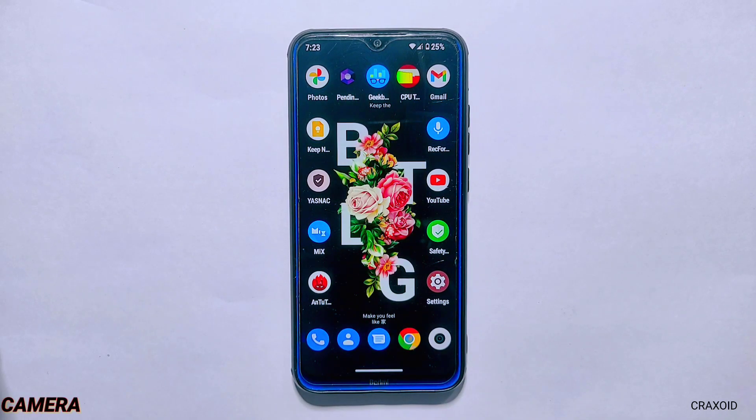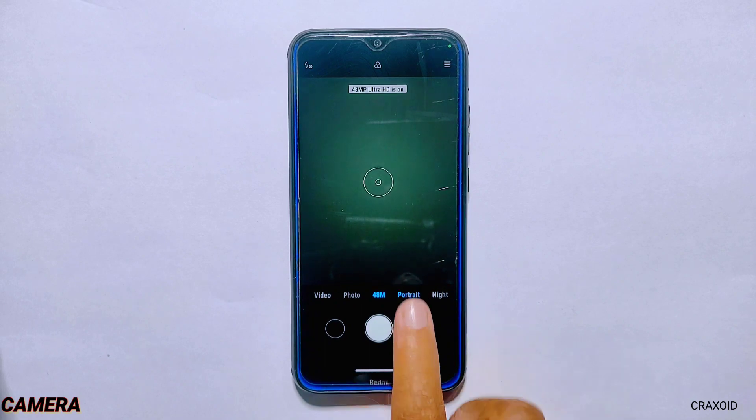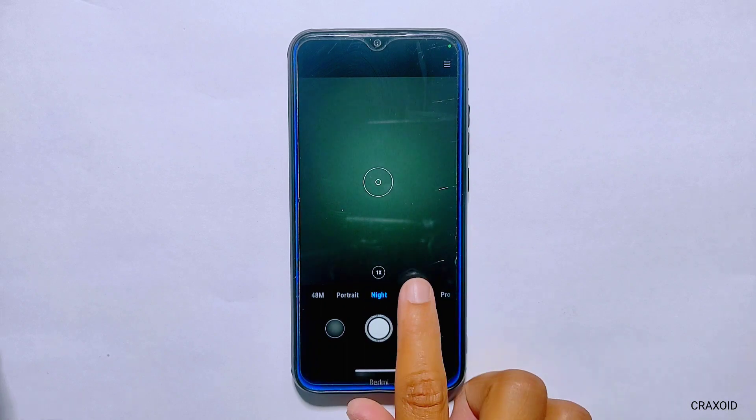Let's kick off with the camera. This ROM provides MIUI camera which also has a working 48 megapixel camera and portrait mode, and everything inside this camera is working properly including night mode, panorama, and more.